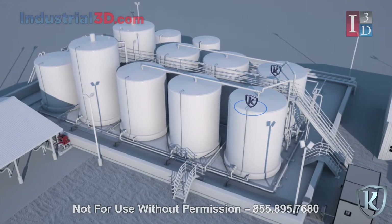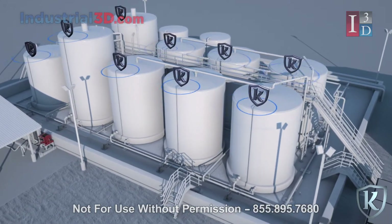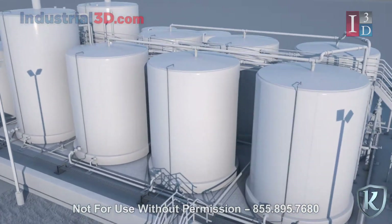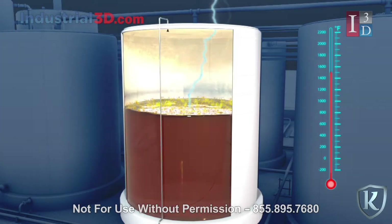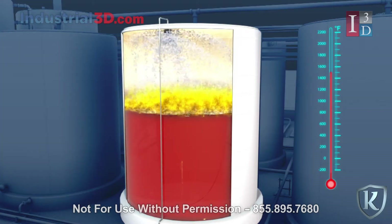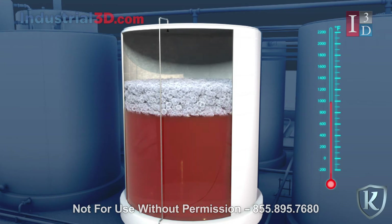By placing nozzles at predetermined ignition sources, sites will be more prepared for potential hazards. When the system is activated, all predetermined zones simultaneously engage, suppressing any fire with our proprietary biodegradable and non-corrosive foam. With an expansion rate of 20 to 1, the foam deprives oxygen from the source and removes heat by dropping the source temperature from 1,500 degrees to 200 degrees in less than 10 seconds.